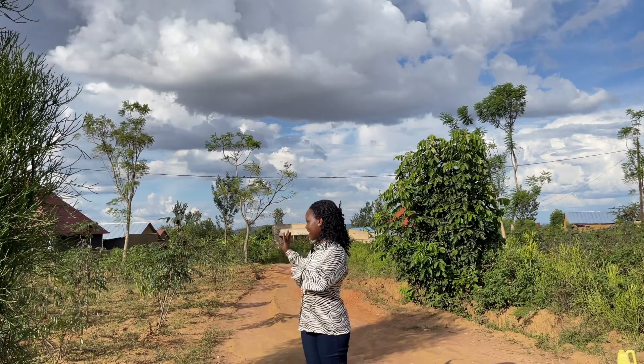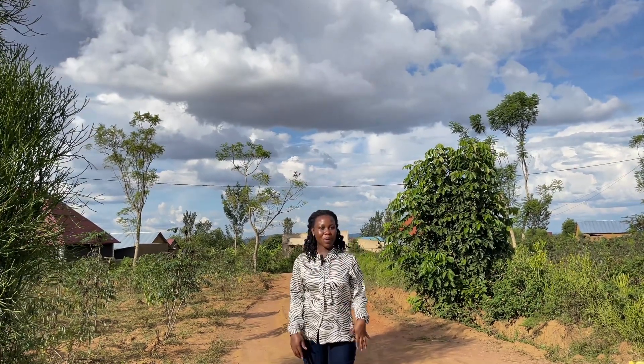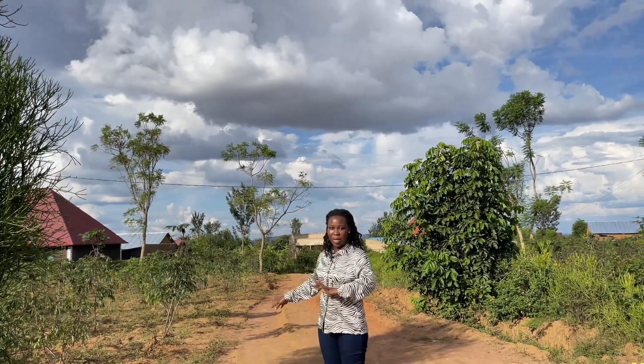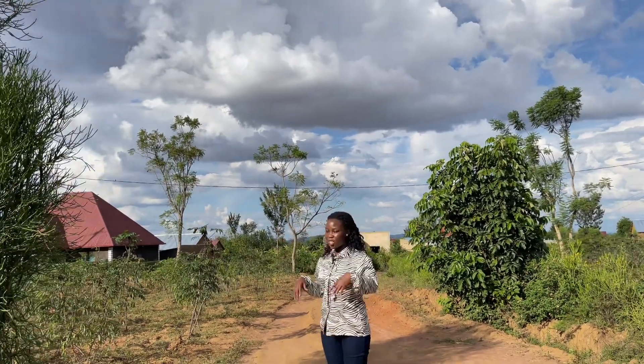We are at the first option. We moved from the highway where we started to this point. This is the street that leads you to the highway — it's only three minutes walk and less than a minute drive. The land that we are looking at is this one here. It's a corner plot — you have this street here and then you also have the other street.